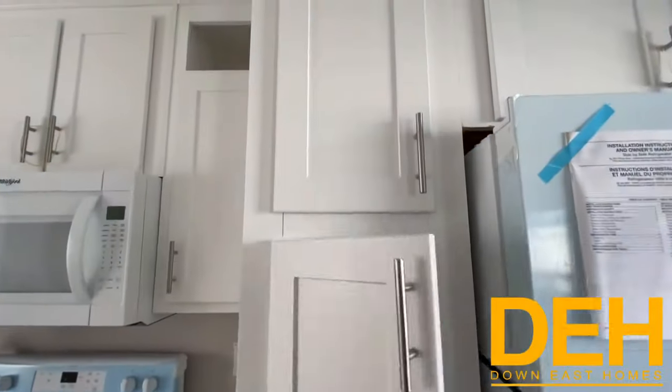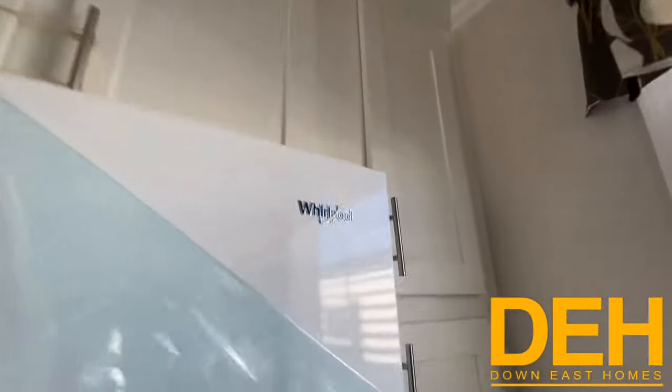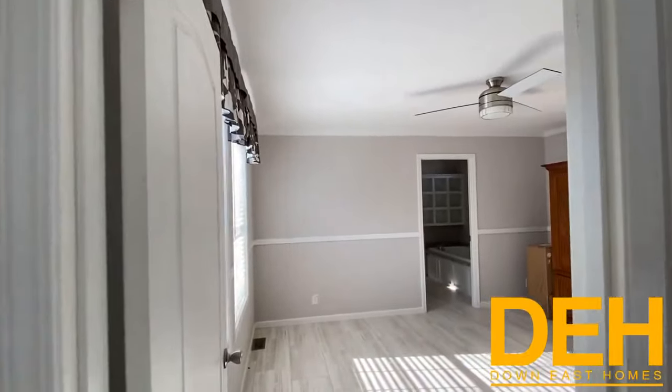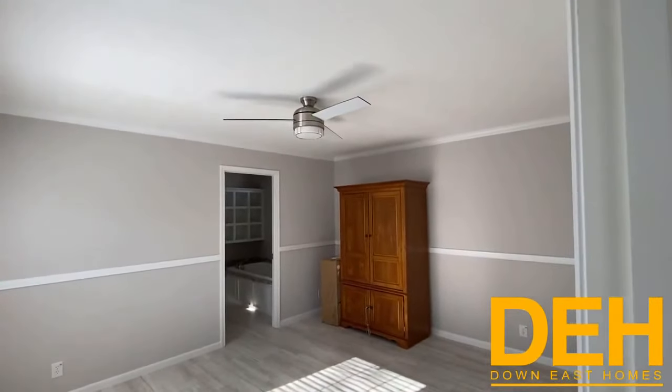There is tons and tons of cabinet space — it goes way back. You can fit all the snacks and goodies you want, absolutely perfect. Coming into the master, it's a pretty big size room with the ceiling fan already built in.